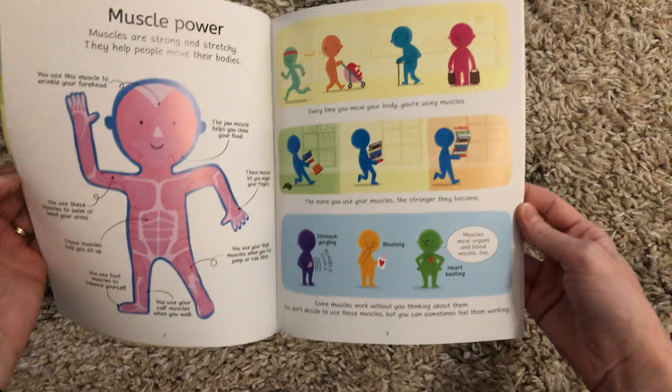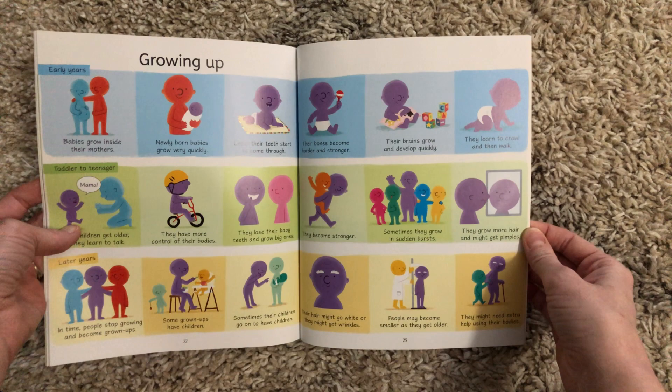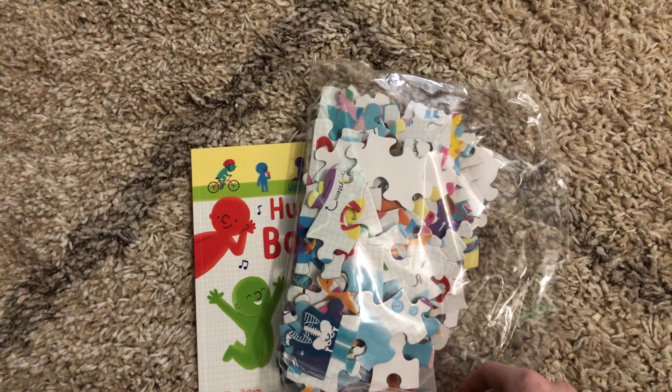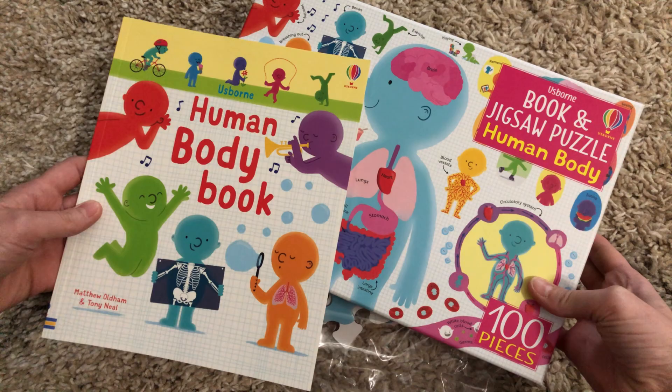I love how the people are colorful but basically nondescript, so you can focus on what they are doing and the characters' actions on each page. This is a great way for your littles to learn about the body, and then also interact and build the puzzle as well. The pictures within the puzzle actually align with what's in the book, so it's a really fun, interactive way to learn about the body.